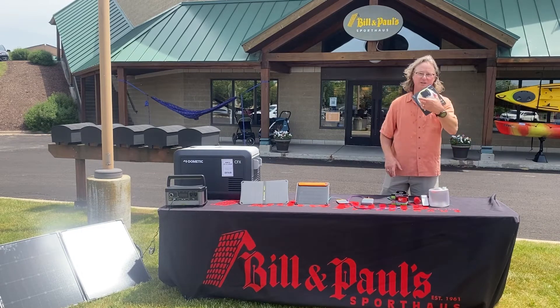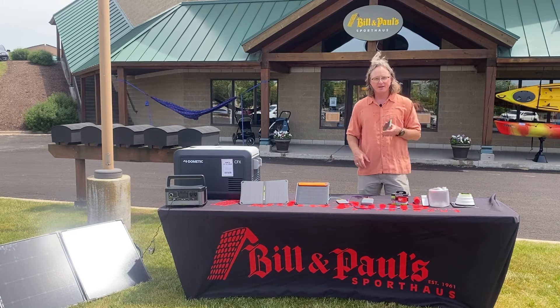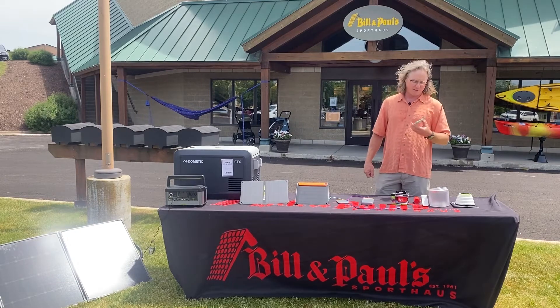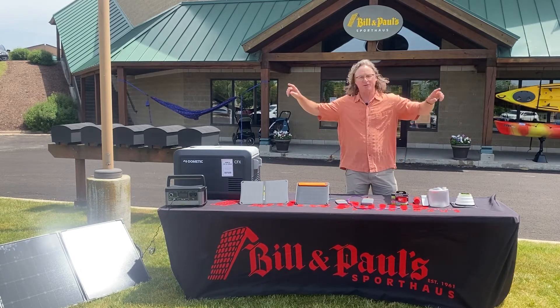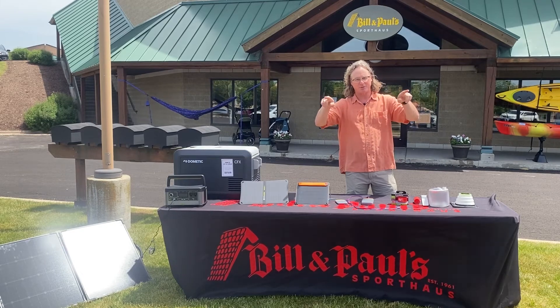We've got this cool Crush Light from Goal Zero doing the same thing. So don't ever be without your phone so you can call for help, take that classic Instagram shot, and don't miss the fun parts of your trip. Keep those things charged wherever you are — portable power, brought to you by all these great brands and Bill & Paul's. We'll see you next week on another version of What's Blank Wednesday.